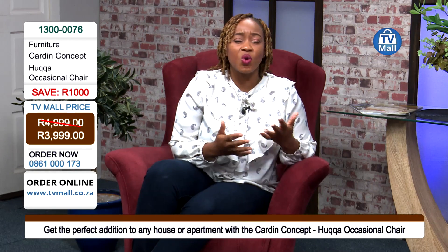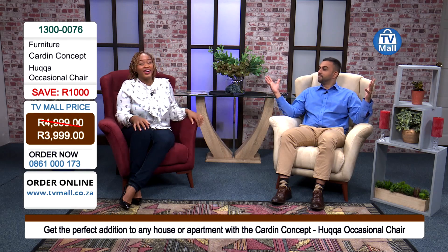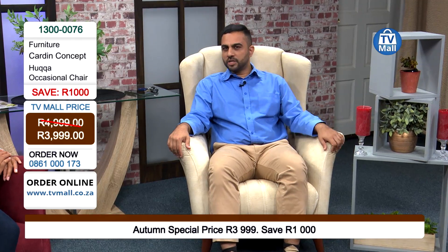This is a single classic wing-back chair that is absolutely comfortable and really is the perfect addition to quite a few spaces in your home and office. Mutinta, when you sat on this, did you feel like a queen or a princess — someone of royalty? Because I'm feeling like royalty myself right here. And this chair does come flat-packed, so you can go ahead and construct your very own occasional wing-back chair.